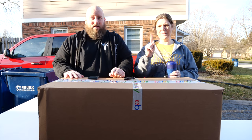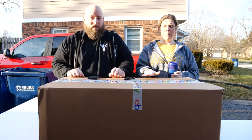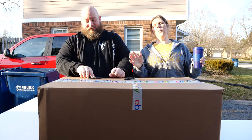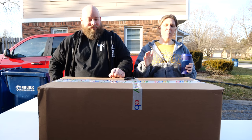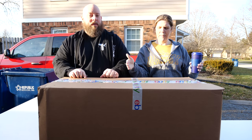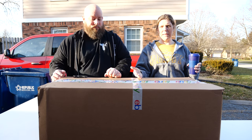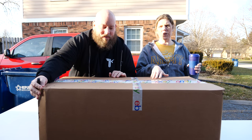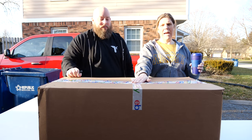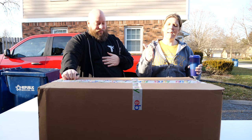Many of you might ask: how is this an Amazon return when there's eBay tape on it? Here's how that happens. When we pick up these very large boxes, oftentimes they have been opened up and are not taped together. So in order for us to transport these home, we use our own personal tape, which is eBay tape. This is just our personal tape — these are truly Amazon returns, nothing to do with eBay.